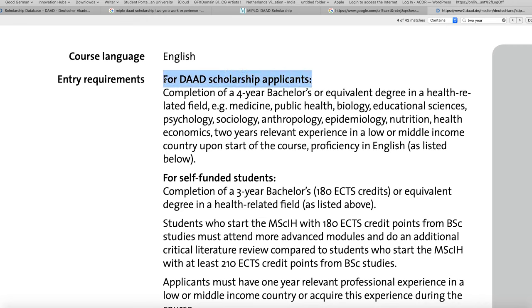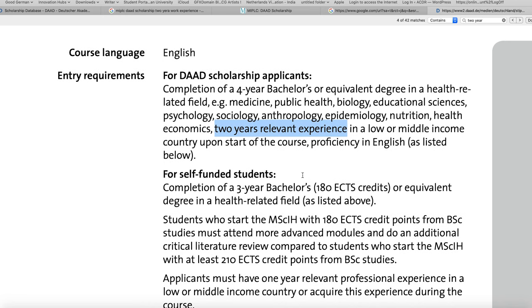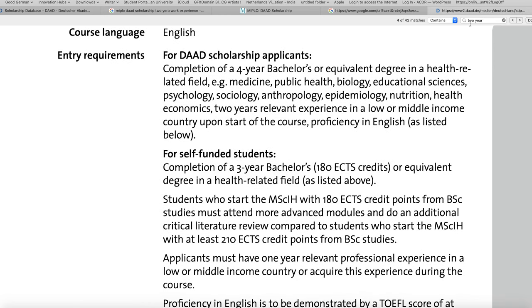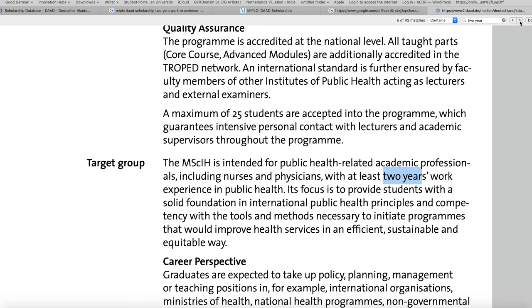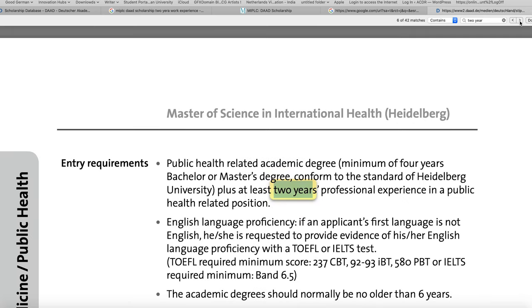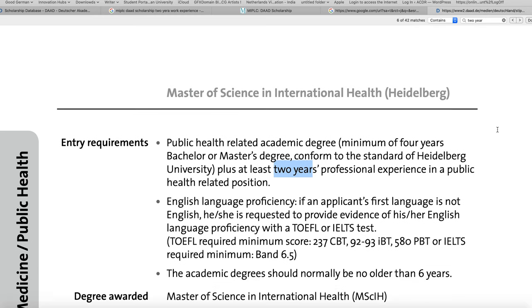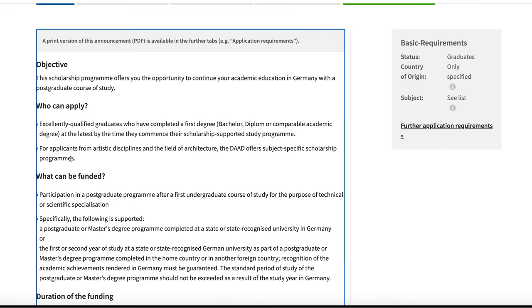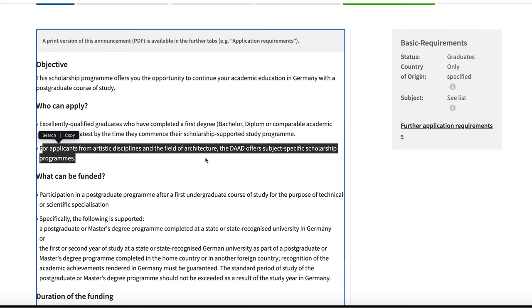Please be careful not to confuse yourself — there are different requirements for different majors. Some majors may require at least two years of work experience after your bachelor's degree, meaning you cannot apply until two years have passed and you've gained that work experience after graduation. Additionally, for applicants from artistic disciplines and the field of architecture, DAAD has a totally different process, which is believed to be easier, and we will have other videos covering that too.